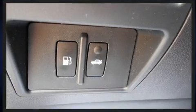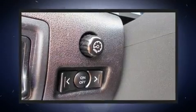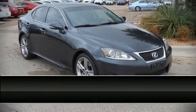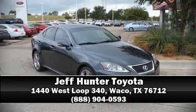Electronic stability control ensures solid grip atop the road surface no matter how challenging the driving conditions. Our experienced sales staff is eager to share its knowledge and enthusiasm with you — come on in and take a test drive.